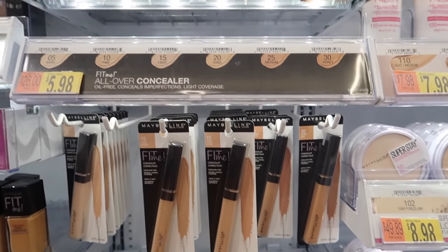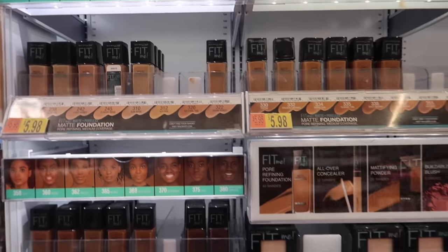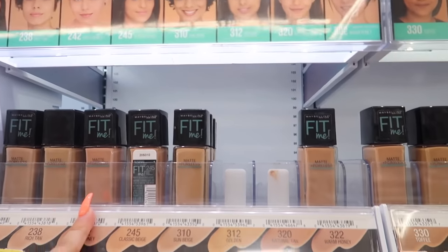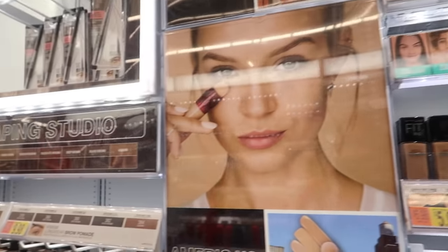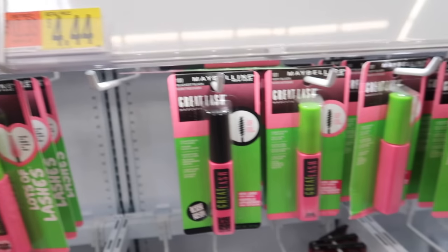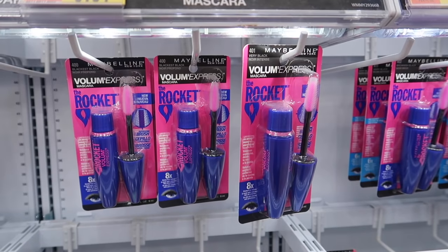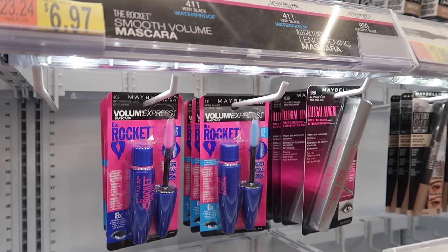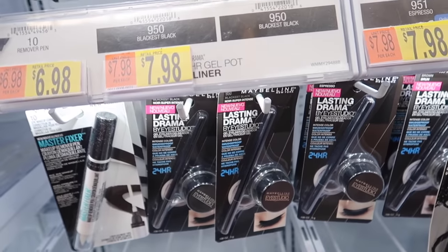Maybelline Fit Me — I've tried the matte version and it is freaking amazing. These are only $5.98, really good foundations with no flashback. For mascara, I always recommend the Great Lash at $4.44 — it makes your lashes really long. There's also the Rocket mascara in waterproof formula. If you struggle with keeping a curl in your lashes, go with the waterproof version because it helps hold the curl and keeps lashes from falling down — I learned that the hard way.